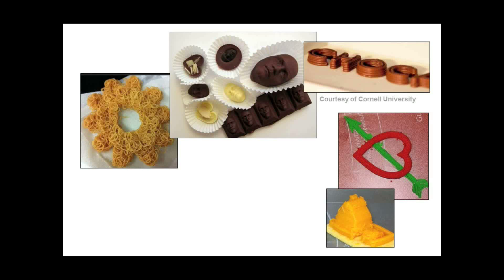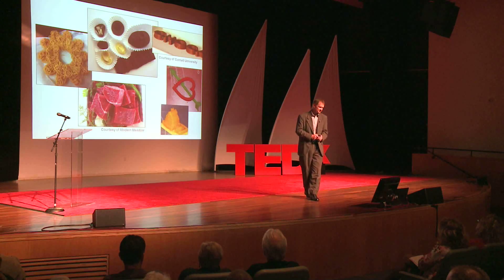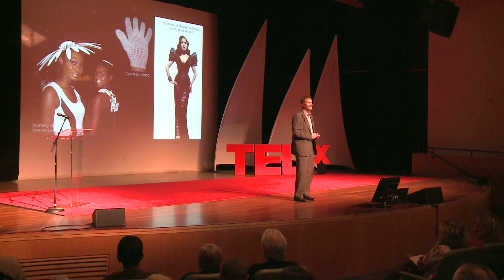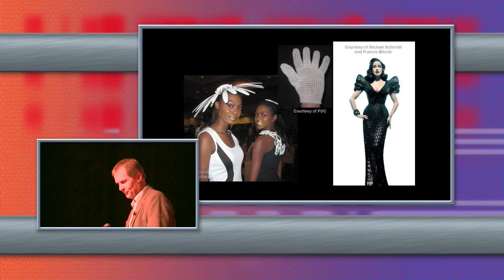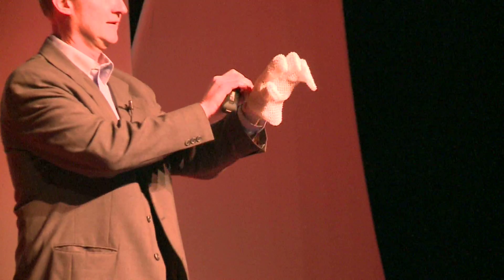Food as well — chocolate, cake icing. There's a billionaire investor in the United States funding a development to 3D print beef, so rather than slaughtering cattle you just pull out your 3D printer, print up your fillet, and throw it on the grill. It's not happening yet. And clothing — in fact, I have with me the world's first 3D printed glove.